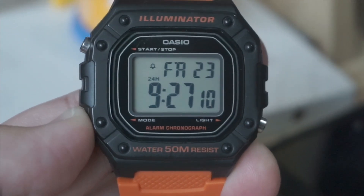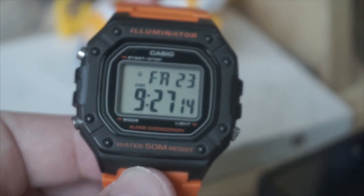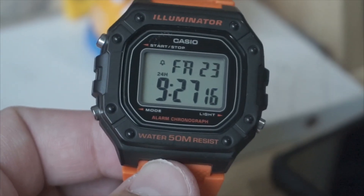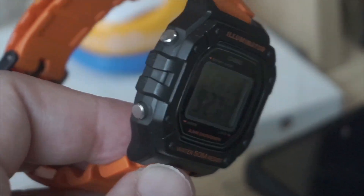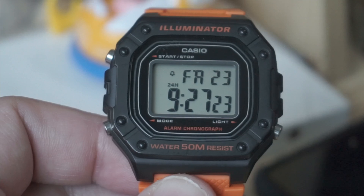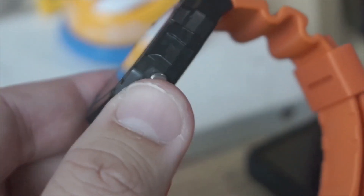Functionality. It offers essential features like timekeeping with date and day display, stopwatch function with one one-hundredth second accuracy, daily alarm, and LED backlight for easy reading in low-light conditions.